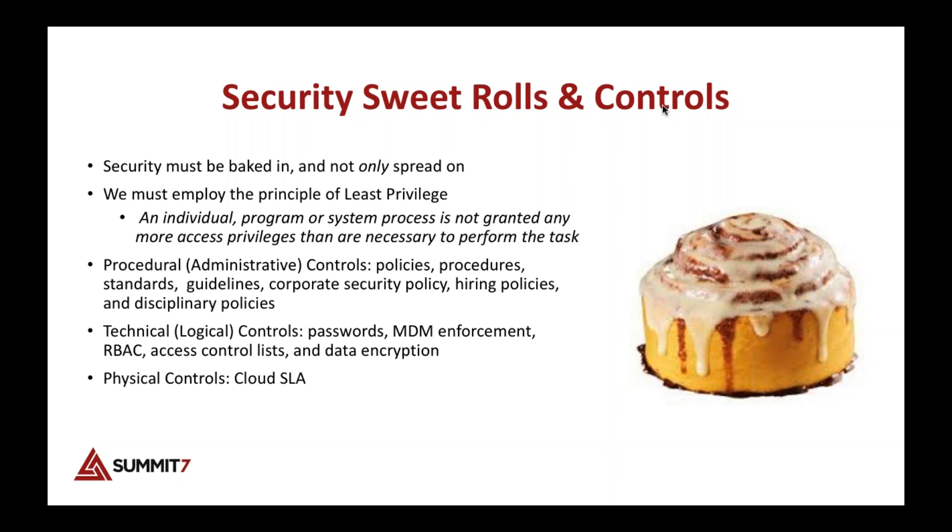There are three primary types of controls in Office 365. First is procedural — also called administrative — which includes policies, procedures, and standards. The second is technical, also called logical controls: passwords, mobile device management, and access controls. Third, the physical controls in Office 365 are handled by Microsoft.